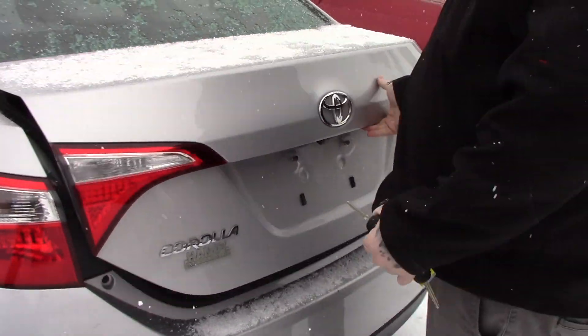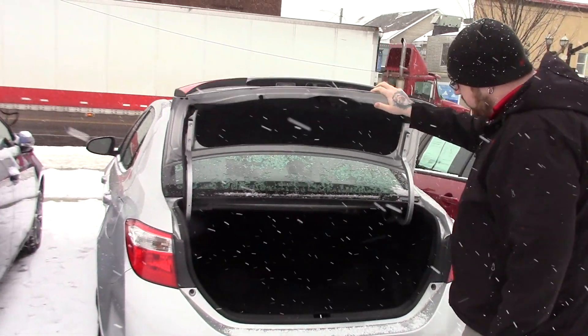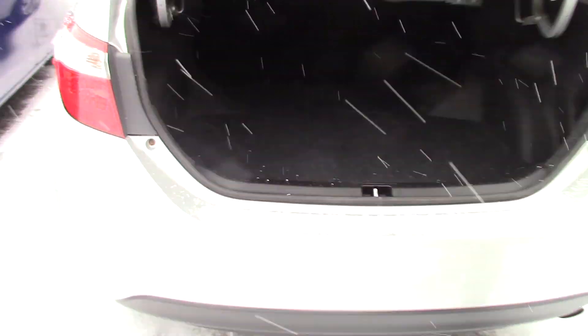Press and hold the button here on your key fob and it easily pops your trunk lid. It does have the backup camera integrated into the trunk lid as well. You've got plenty of space for storage back here, and you can fold down the rear seats for additional cargo space if needed.